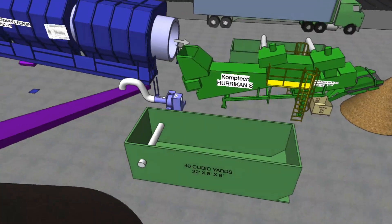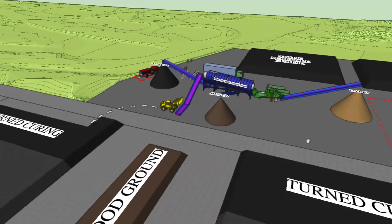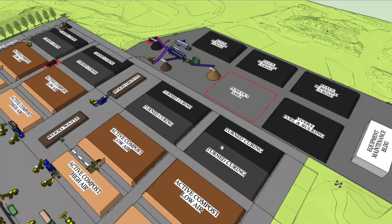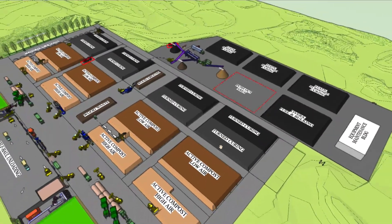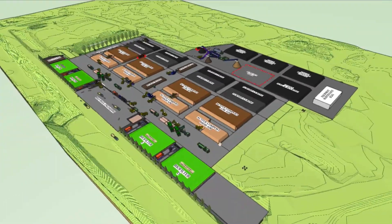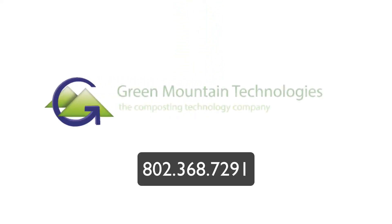Any residual plastic is removed by vacuum systems. The whole site is designed to handle material as little as possible and get it to a high-quality finished compost in less than 40 days. That's the basic overview of this turned aerated compost system by Green Mountain Technologies. Call us for more information at 802-368-7291.